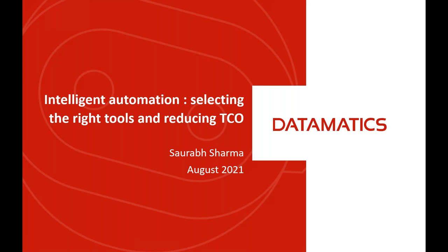Hello everyone. I'm Swarav Sharma, and I head product marketing for Datamatics Intelligent Automation products. Today we are going to cover the topic of Intelligent Automation using Robotic Process Automation, Intelligent Document Processing, and AI/ML — with a focus on how to select the right tools and reduce total cost of ownership.